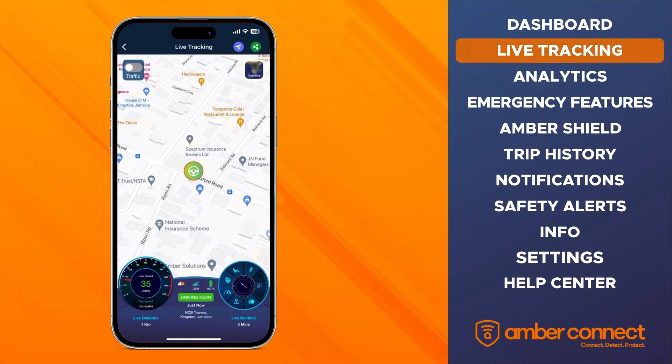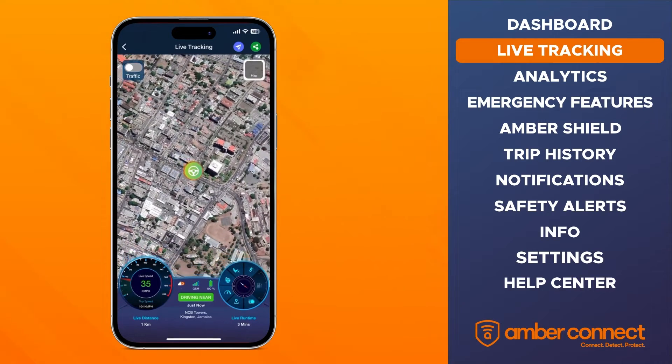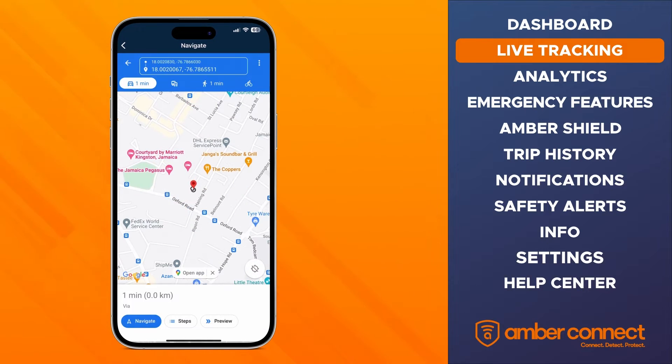The live map view also allows you to switch between map and satellite view and toggle the traffic details. For navigation, press the compass arrow button in the top right corner and type in the desired destination.